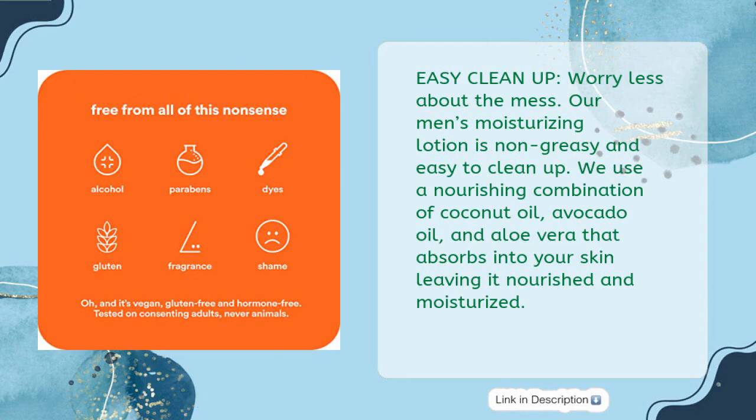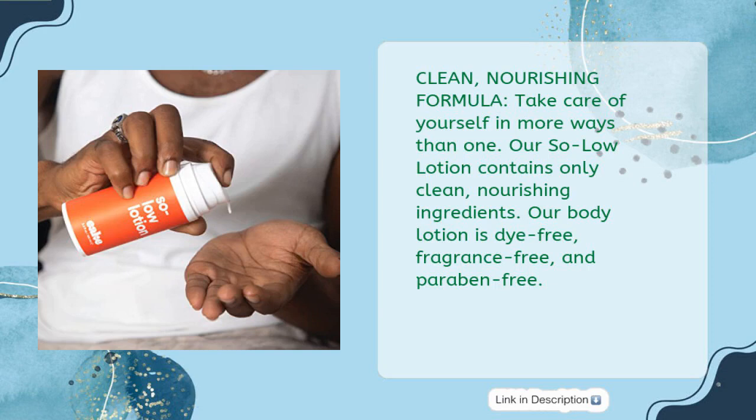Easy Cleanup: worry less about the mess. Our men's moisturizing lotion is non-greasy and easy to clean up. We use a nourishing combination of coconut oil, avocado oil, and aloe vera that absorbs into your skin leaving it nourished and moisturized. Clean, Nourishing Formula: take care of yourself in more ways than one. Our Solo Lotion contains only clean, nourishing ingredients. Our body lotion is dye-free, fragrance-free, and paraben-free.